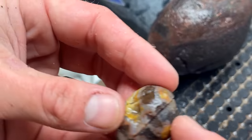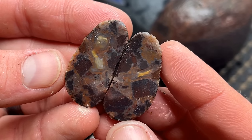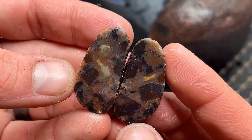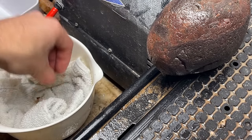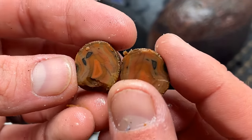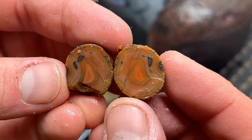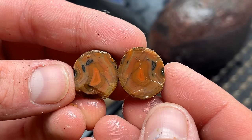I wasn't sure what to think about this one either. Oh, that's really unique. Just a total mess in there but so beautiful. I'm gonna keep that one. And our last little itty bitty baby nodule. Fractures all over in it. It's pretty though. This side might be worth polishing if it stays together.